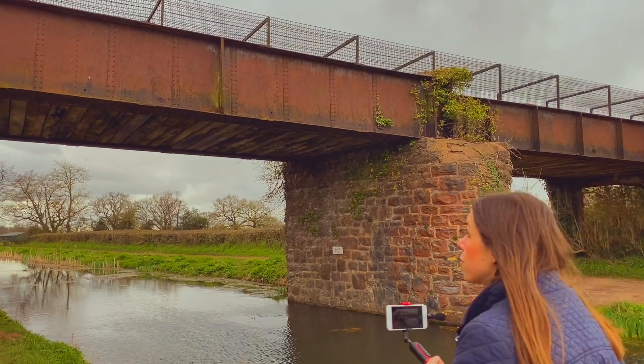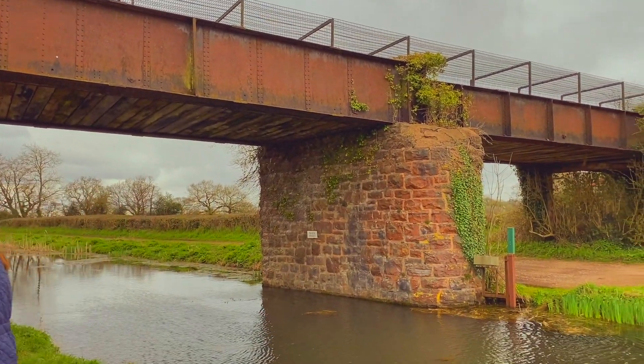We're on the Grand Western Canal and behind me is Foss End Bridge, so we're getting towards the end of the canal. We're going to take a bit of a detour up a disused tramway which is now a public footpath.